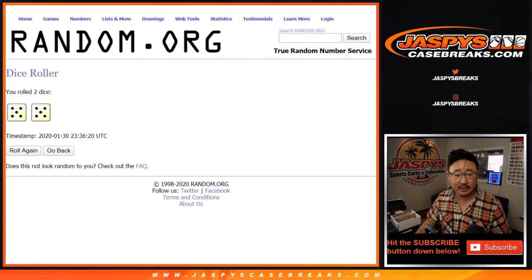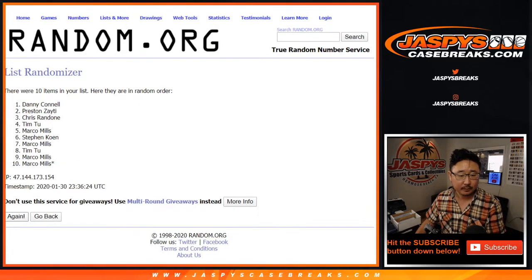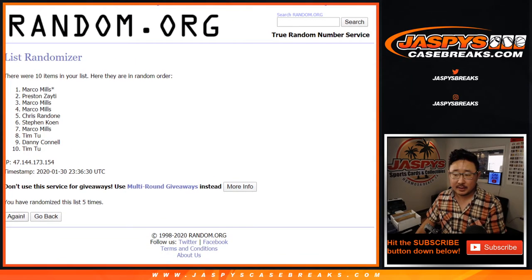Let's randomize each list. Five and a five — ten the hard way. Counting one through ten, and after ten we've got Chris down to Tim.